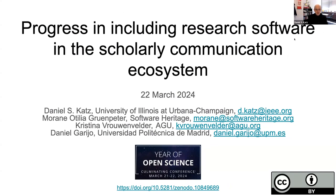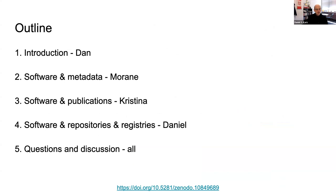We're here today to have three or four of us talk about what's going on in research software and the progress we've been making in including it within the scholarly ecosystem. I'm Dan Katz from University of Illinois. We have Moran, Christina, and Daniel who will also be speaking. Specifically, this will be about software and related metadata, software and publications, and software and registries and repositories.